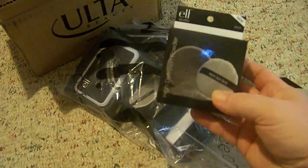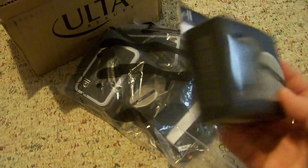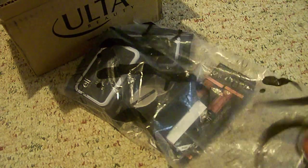I got two of these Elf High Definition Powders. I have never tried these, but I've heard really good things about them, so I'm anxious to try those.